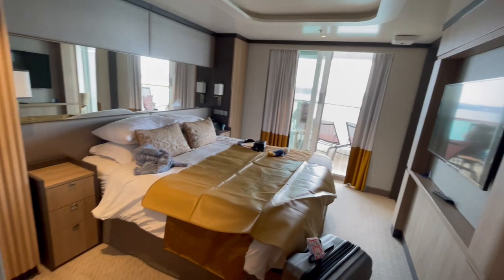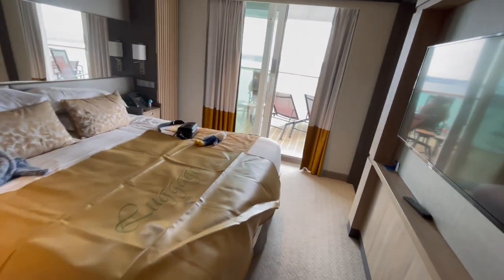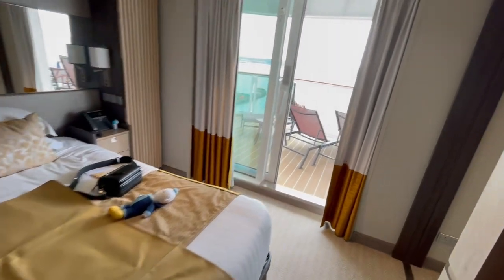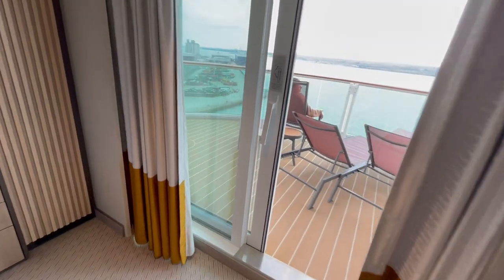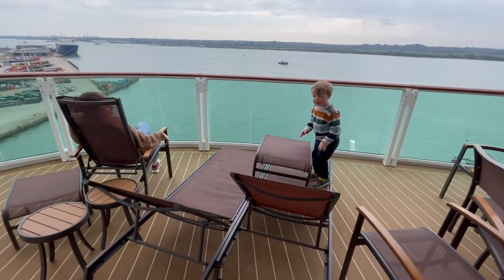The main bedroom area. It's still embarkation day, so it's still out obviously. There's Samuel — he's created a house out of furniture.